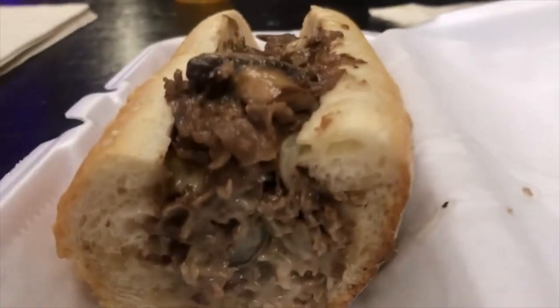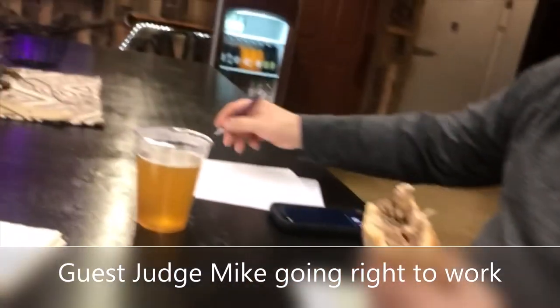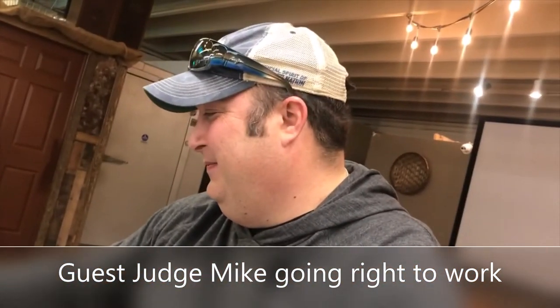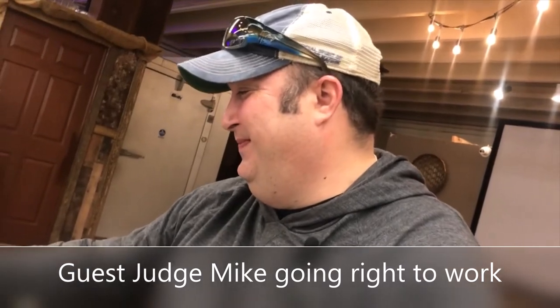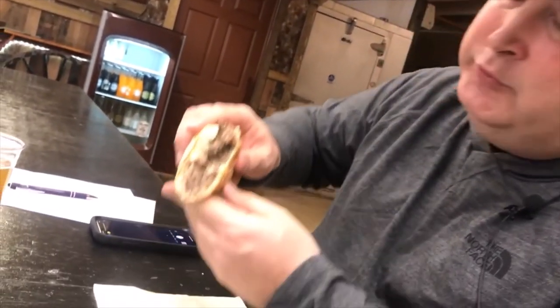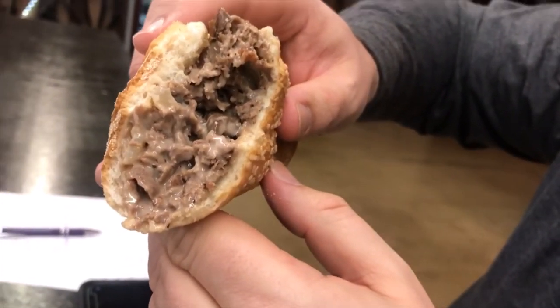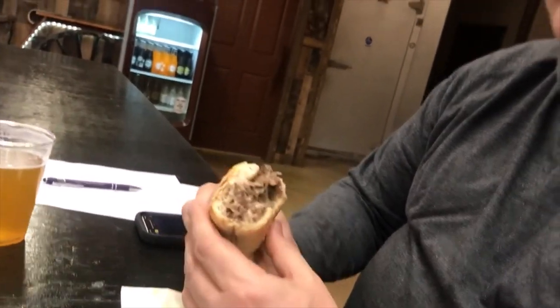Lots of onions represented. I do like the mushrooms going on in here. Mikey likes it. A lot of cheese, very milky and creamy. It goes well with the steak because the steak is still very soft — it's not overcooked at all.